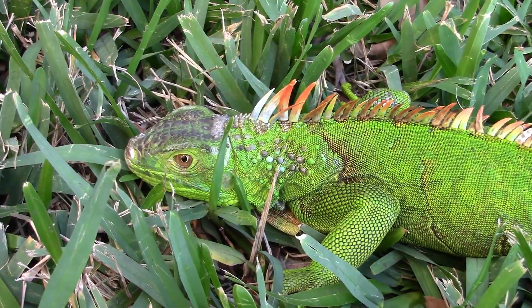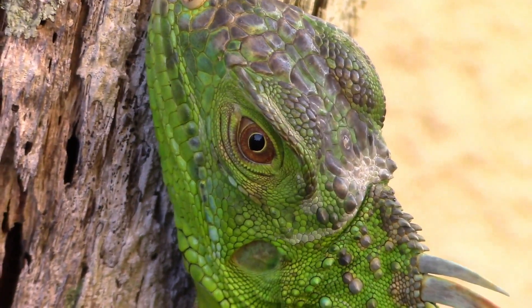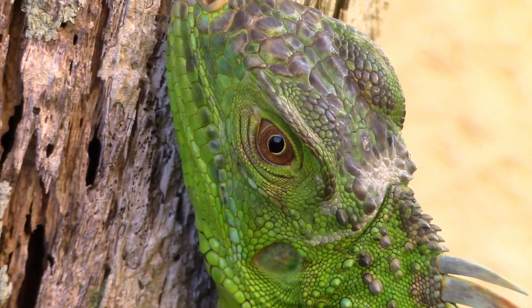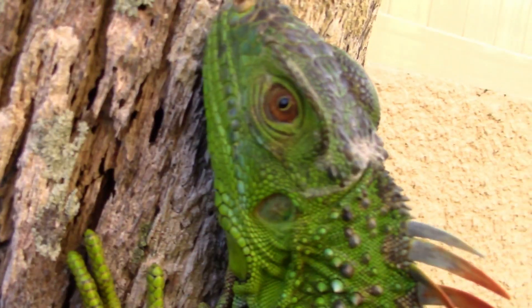Green iguanas, especially adult males, can be extremely defensive if harassed or captured, and their razor-sharp teeth can cause significant injury. Although this iguana was quite calm when I was holding it for this video, this is not always the case with these reptiles.